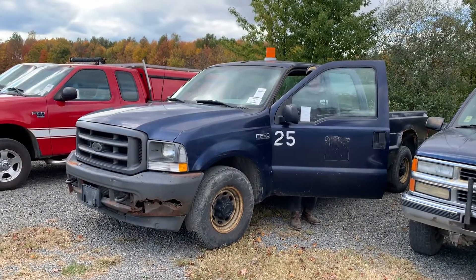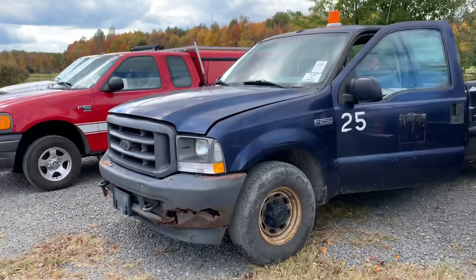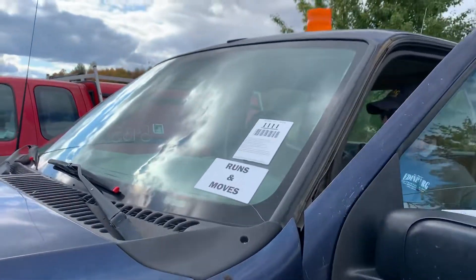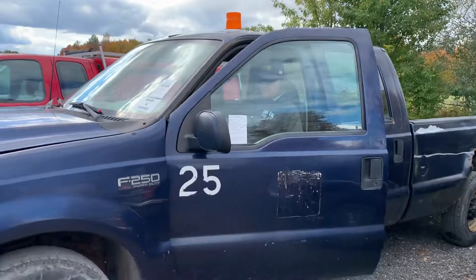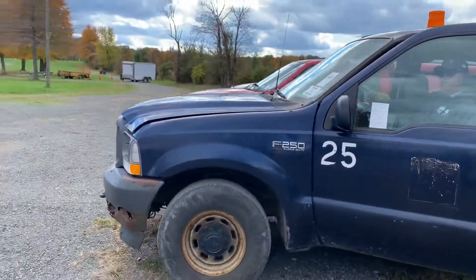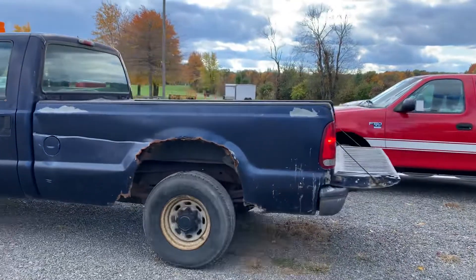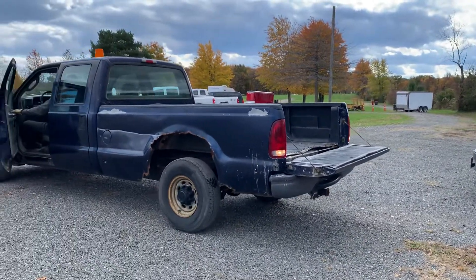I wasn't doing a video and just realized that this is a hot 2003 Ford F-250, the two-wheel drive. This is my second video of it — the first one I wasn't taking the video. My dad says, he says it runs better than it looks.